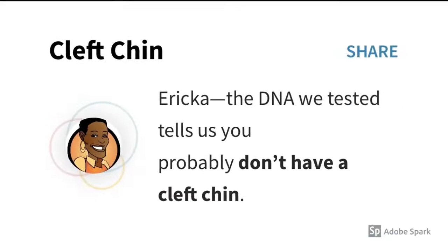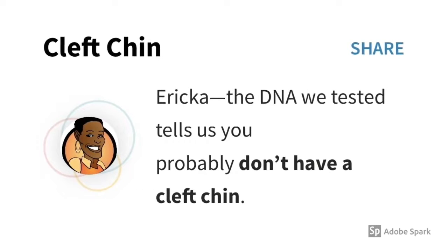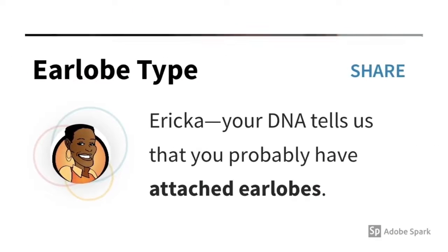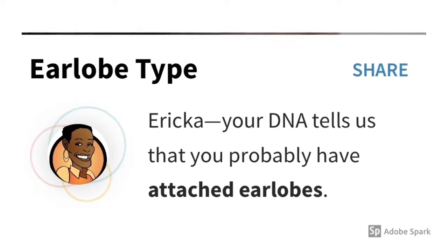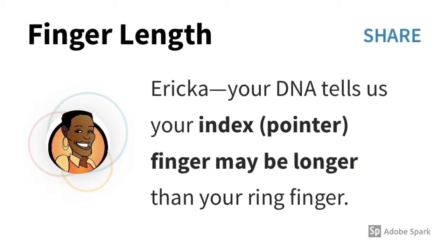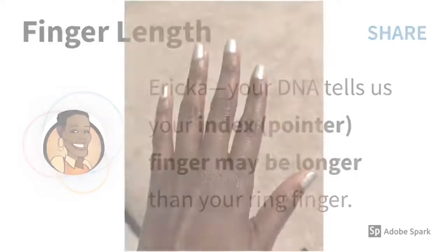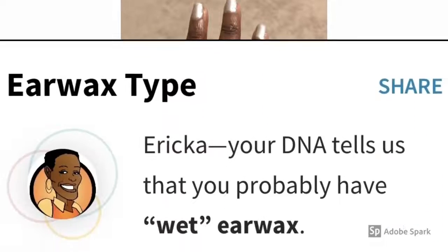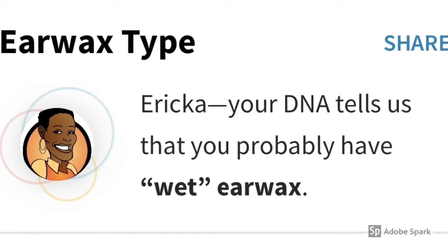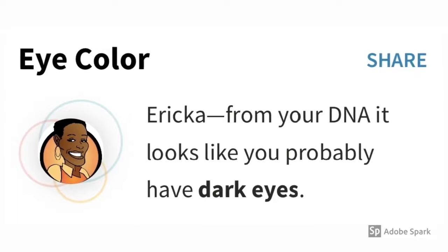Appearance. Cleft Chin — based on the DNA that they tested, I probably don't have a cleft chin. Ear Lobe Type — my DNA tells them that I probably have attached earlobes. Ear Wax Type — my DNA tells them that my index or pointer finger may be longer than my ring finger. Eye Color — based on my DNA, it looks like I probably have dark eyes.